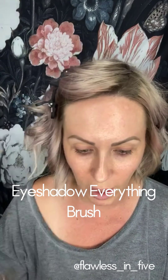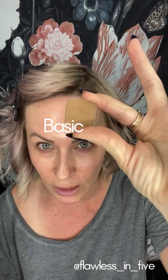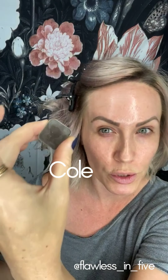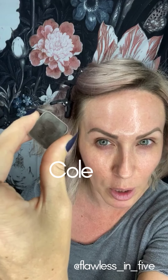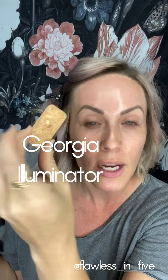This is my eyeshadow everything brush. The colors I'm going to use today are all from Maskcara. I have Basic, which is a neutral brown; Philly, which I always use in my eyebrows and is great for a smoky look; Coal, which is a cool mushroomy almost-black brown; and Salem, which I'll use as a liner and is our true black. I also have the Georgia Illuminator, which I'm going to use as a shadow. Those are the colors I have.